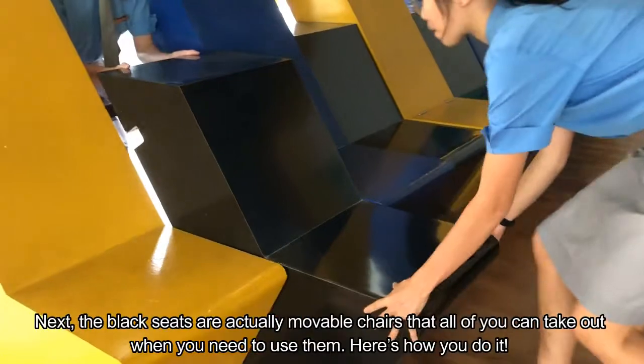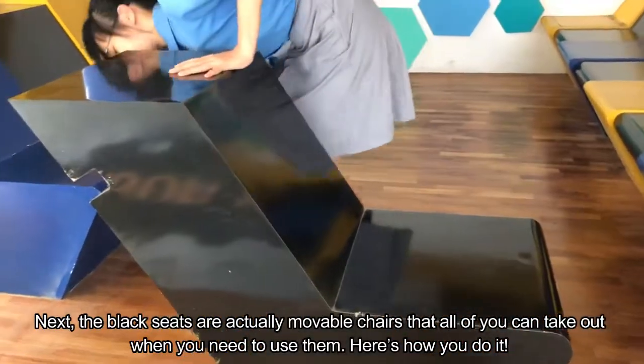Next, the black seats are actually movable chairs that all of you can take out when you need to use them. Here's how you do it.